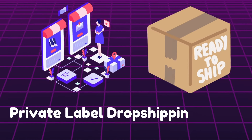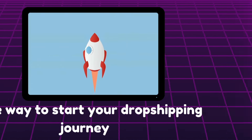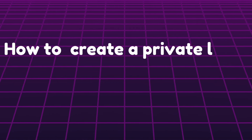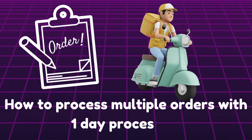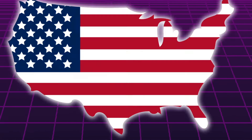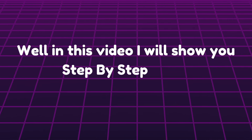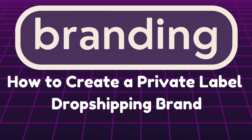It's 2024 and private label dropshipping brand is the way to start your dropshipping journey. You want to start your dropshipping journey but don't know how to create a private label dropshipping e-commerce brand, how to process multiple orders within one day, and get five to seven business day shipping to the United States, UK, and other top tier one countries. In this video, I'll be showing you a step-by-step guide on how to create a private label dropshipping brand.